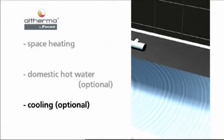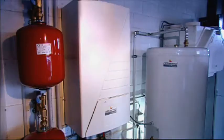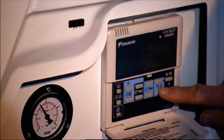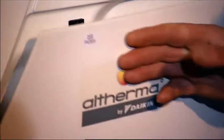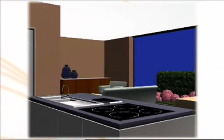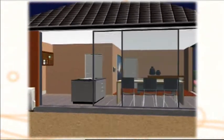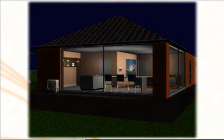Altherma switches from the cooling mode to the domestic hot water preparation mode when required. With the help of the user interface on the HydroBox, the end user can customize the Altherma system for maximum efficiency operations, as well as for the configuration of time-based actions — for example, to reduce the temperature during night time or absence, to set specific time frames for the preparation of domestic hot water, or to activate the night operation mode at reduced sound levels.